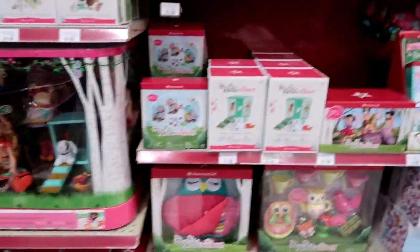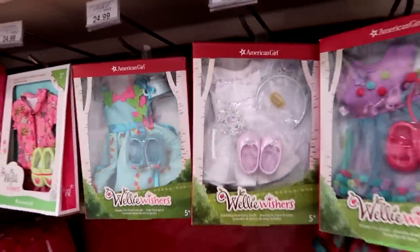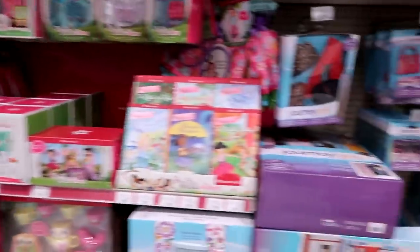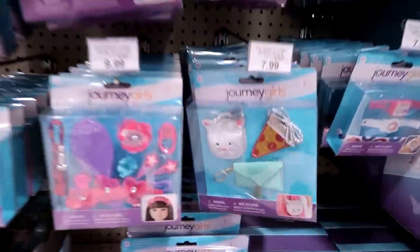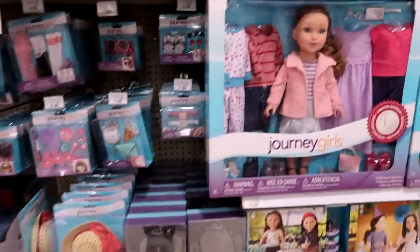Here's the Welly Wishers. Oh look at this pretty set — it's a pretty outfit. Really cute. And then here's some Journey Girl stuff. Oh look at this accessory pack — that's adorable. There's so much awesome Journey Girl stuff, like I love that dress.